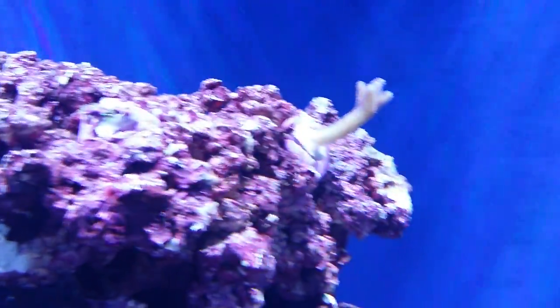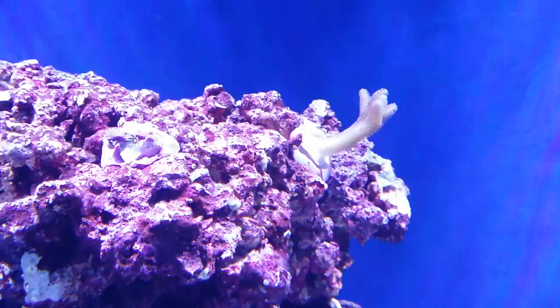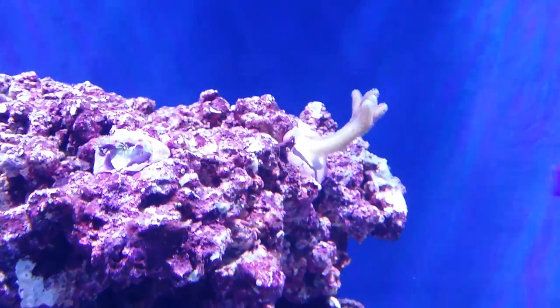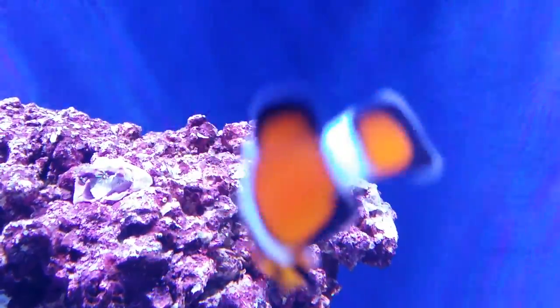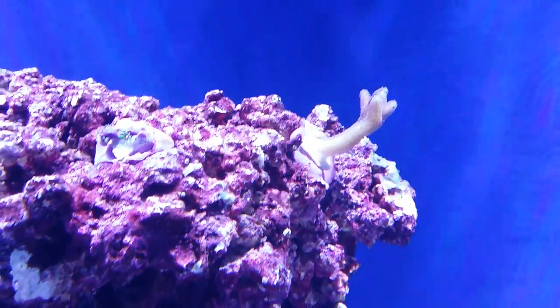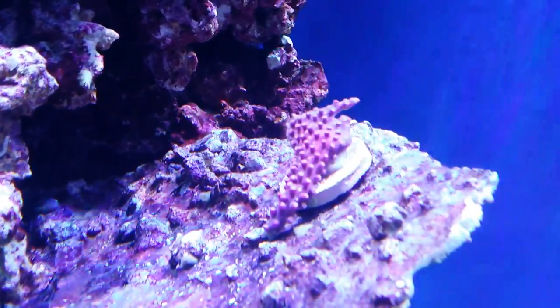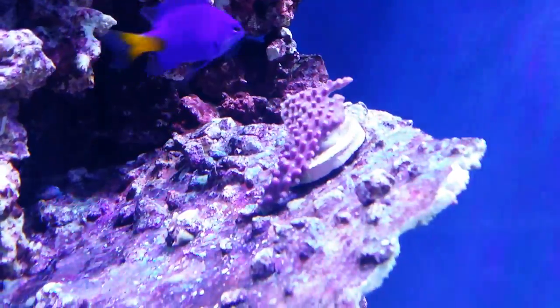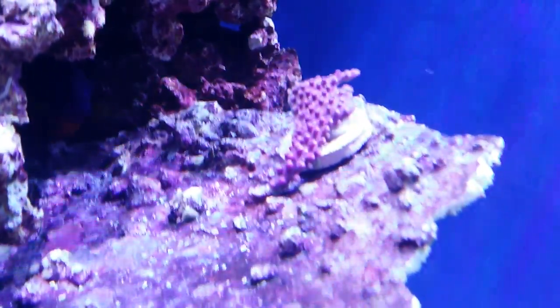Over here on the corner we threw in a little piece of bird nest — fragged him in here, let him get some growth going for the next months or years or whatever it's going to take. Also got a little frag of some green star polyps here, which are currently kind of shut up.